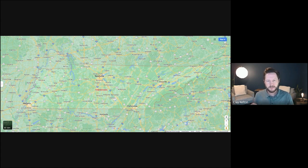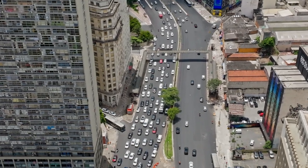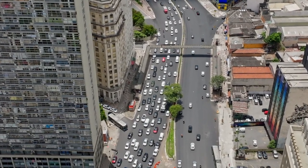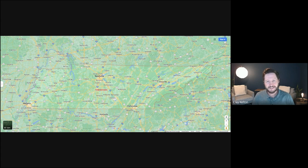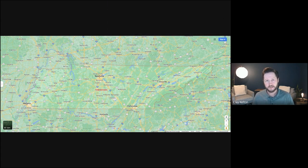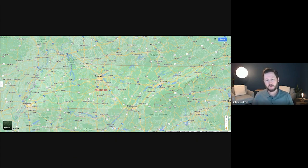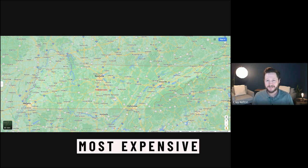Staying on topic — the five cities — the cons with Nashville: rush hours are starting to get pretty bad, traffic can be congested. And the cost of living, really in the housing sector, has gotten a lot more expensive compared to the other four cities we're going to talk about in this video. Nashville is going to be your most expensive to get into.